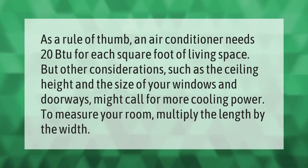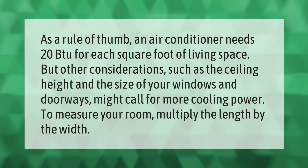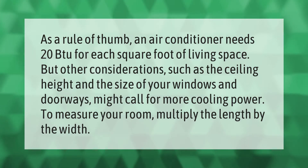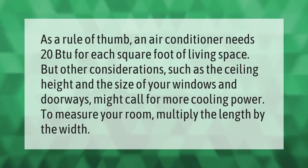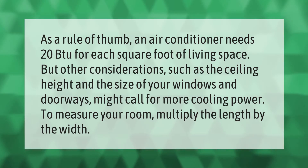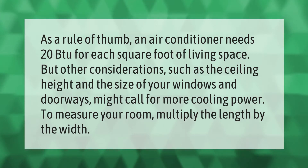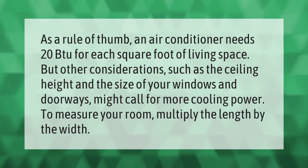As a rule of thumb, an air conditioner needs 20 BTU for each square foot of living space. Other considerations such as ceiling height and the size of your windows and doorways might call for more cooling power. To measure your room, multiply the length by the width.